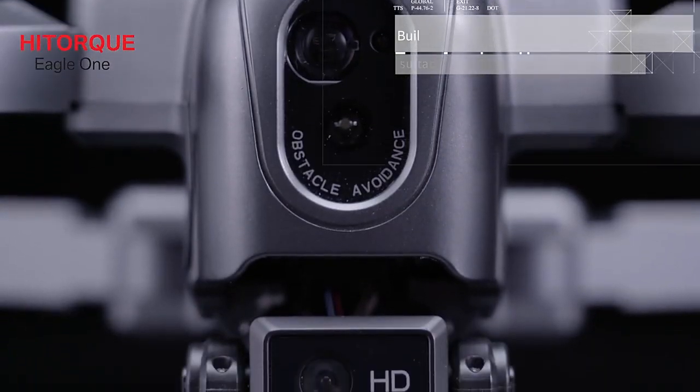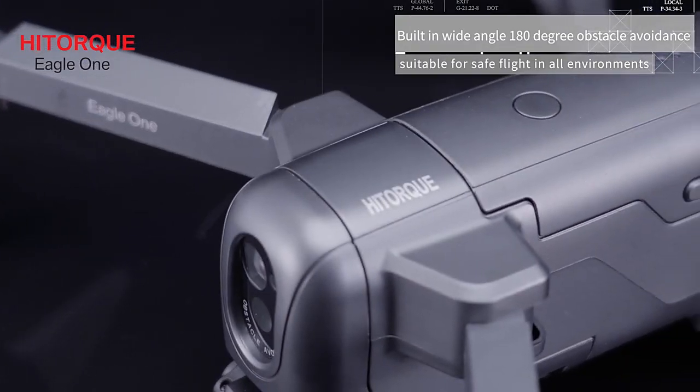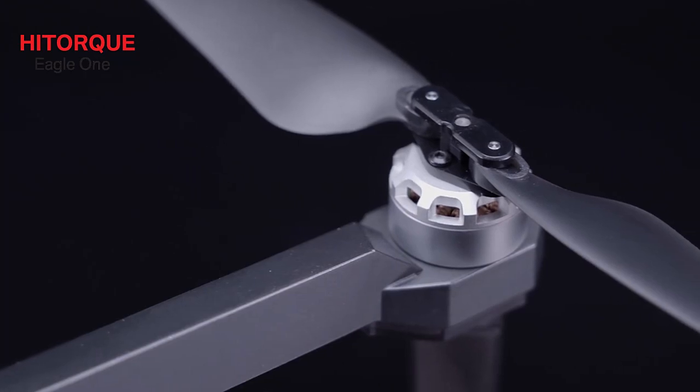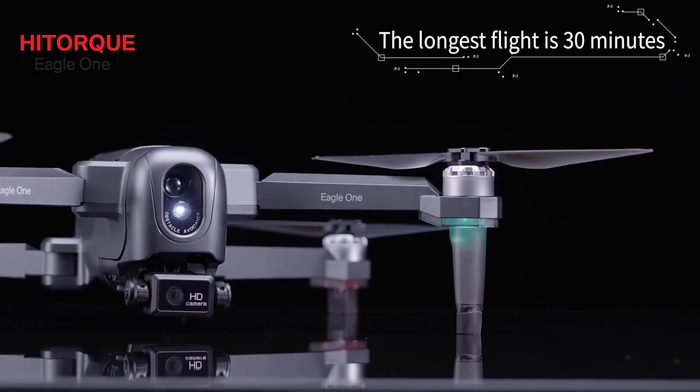Building wide-angle 180-degree obstacle avoidance suitable for safe flight in all environments. Wind resistance 5 grades of brushless motor. The longest flight time is 30 minutes.